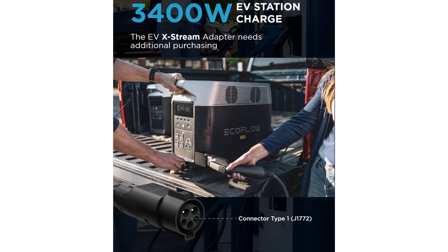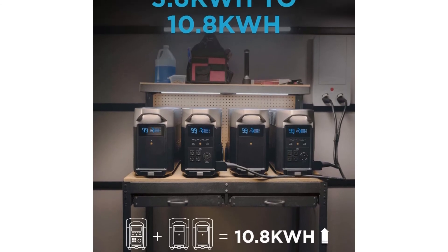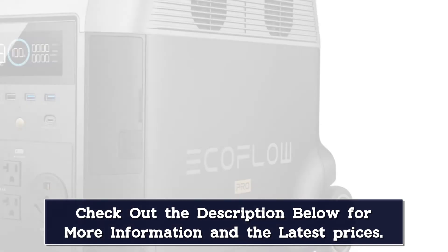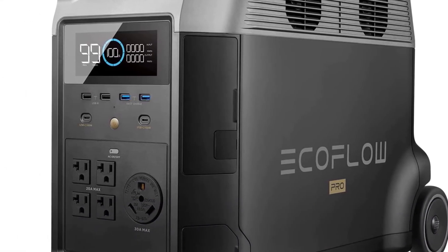The Delta Pro also offers a companion app for iOS and Android, which allows you to monitor energy usage, customize its operation, and manage a number of other elements. While it's not overly large for what it does, the Delta Pro is a heavy piece of equipment. It has wheels so it is technically portable, but it is meant to be placed in a home or other semi-permanent site.